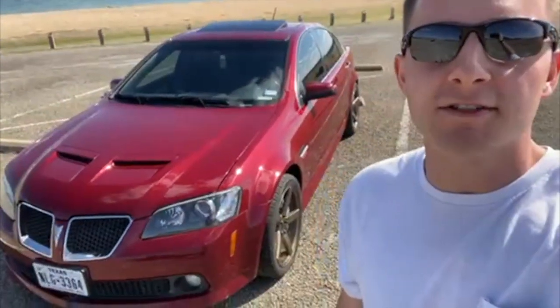Welcome back to the channel guys, beautiful day here in Texas — snowstorm's over. Today we're gonna be doing a little showcase of my new Pontiac G8 GT.